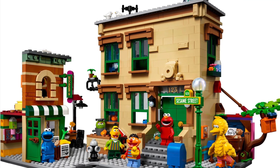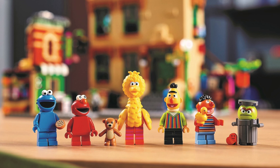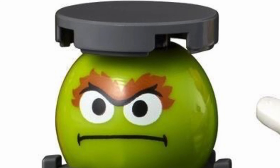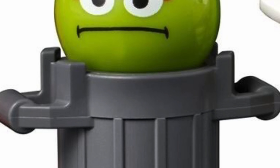The LEGO 123 Sesame Street set has five minifigures and an Oscar the Grouch character which is just a print on a BB-8 body. His head just stays in the trash can like this, but I want to know what you think of this Oscar the Grouch character in the comments section below, because I'm not too hot on him.